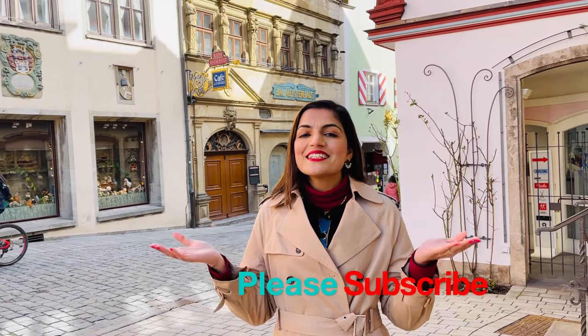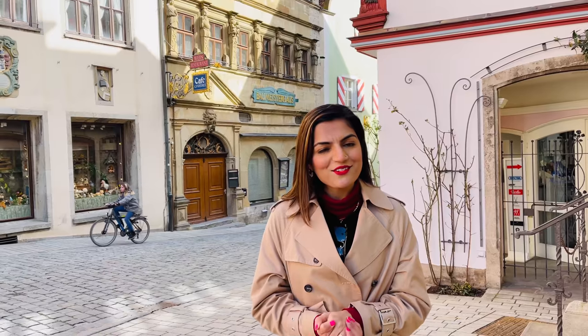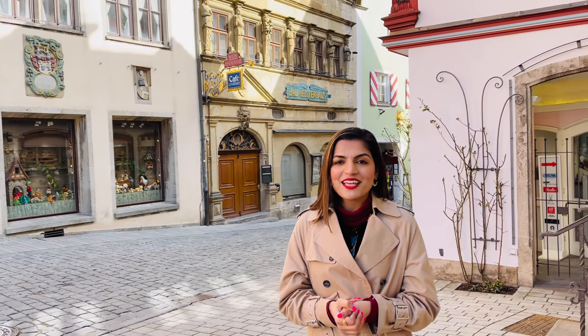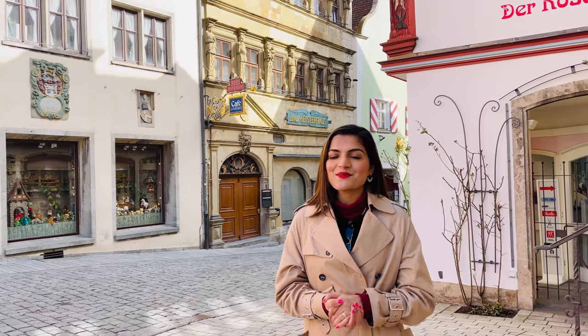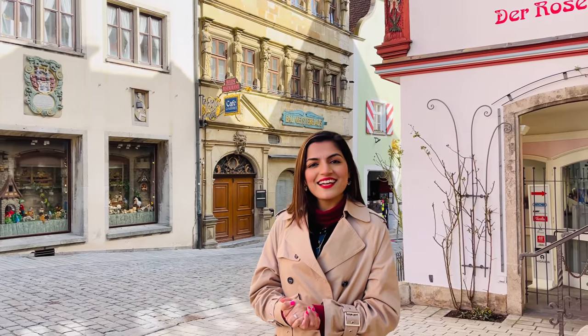So this was our day trip video of Rothenburg town. I hope you liked this town too. If you liked it, please like this video. If you want to see anything about Germany, tell me in the comments and I will try to show you. Please do subscribe to my channel. I will see you in the next videos. Bye and take care!